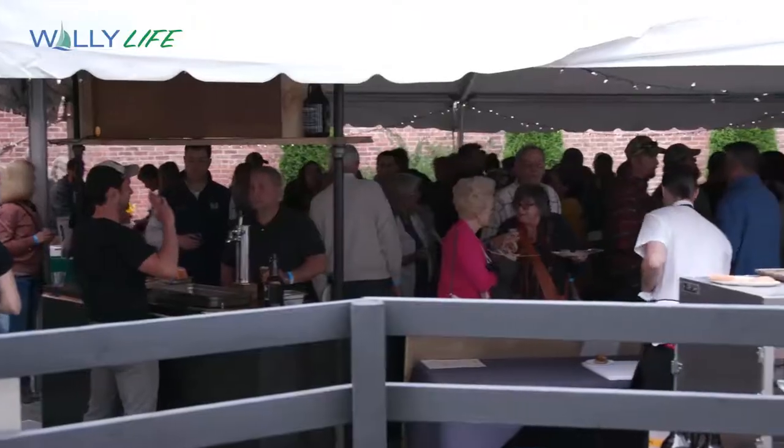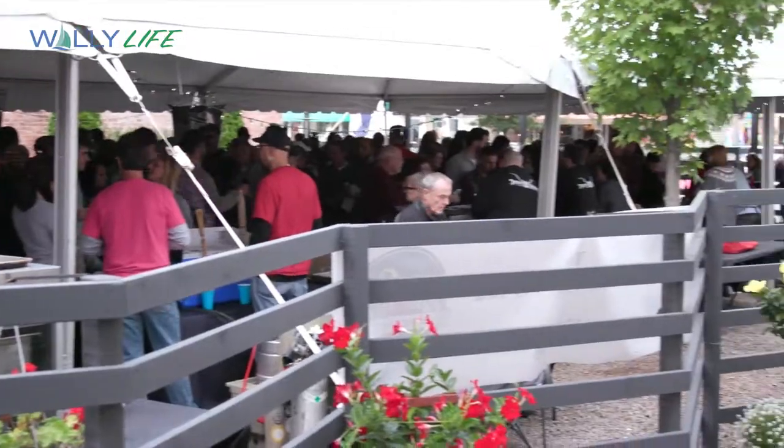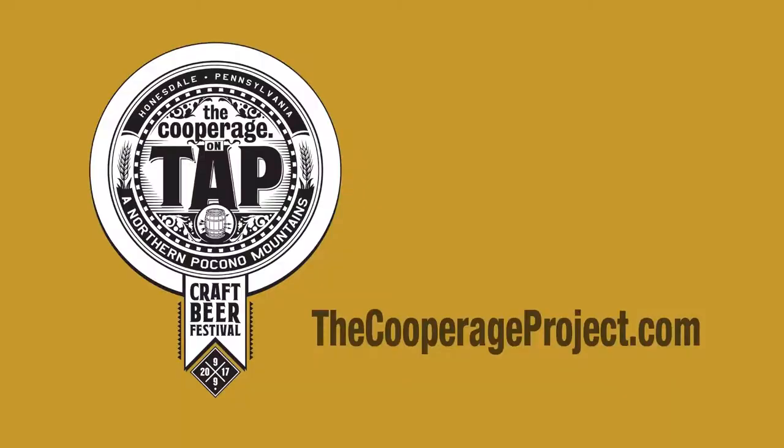'Just a variety of things to try today — it's been great. The company has been amazing.' So, if you missed this year's The Cooperage On Tap, stay tuned for next year, and check them out at thecooperageproject.com.